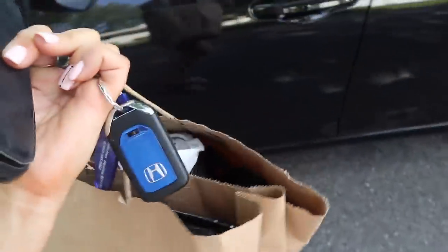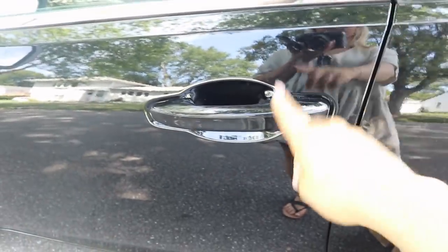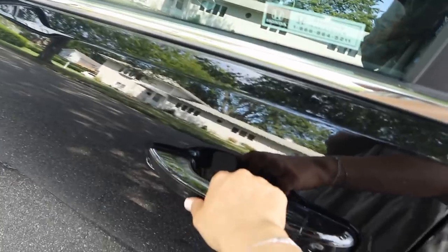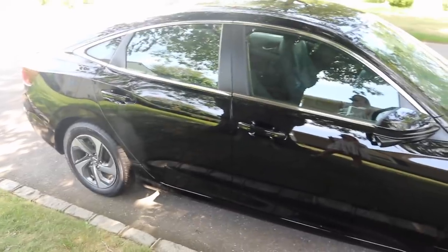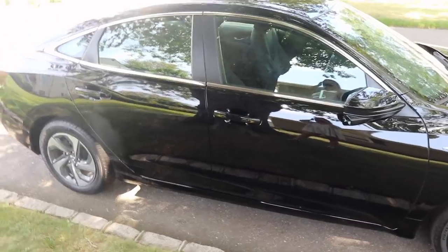Check this out — yesterday we did our walkway and now we can actually walk on it, how exciting! Number one cool thing about this car: if you have the keys near the car, you just put your hand on the handle and it will unlock for you. I have it set so that only this handle unlocks it, but I can turn it on for any other handle too.